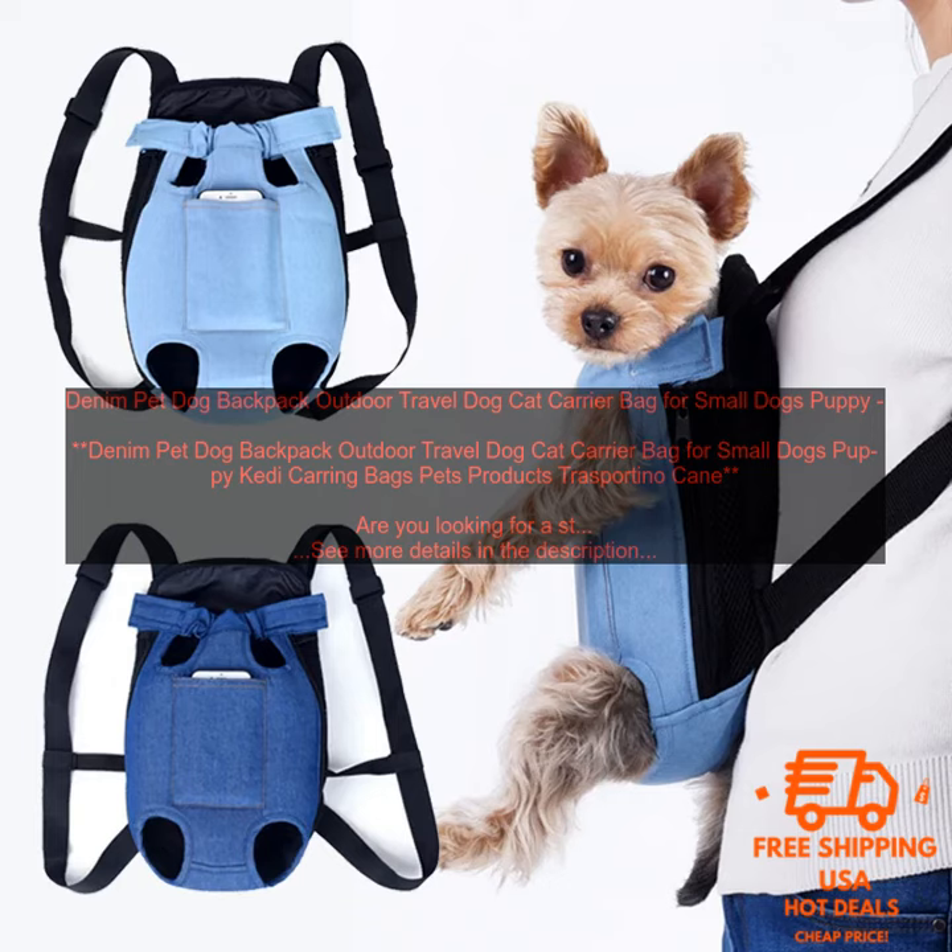Overall, the Denim Pet Dog Backpack is a great option for pet owners who are looking for a stylish and functional way to carry their furry friend on their next outdoor adventure.